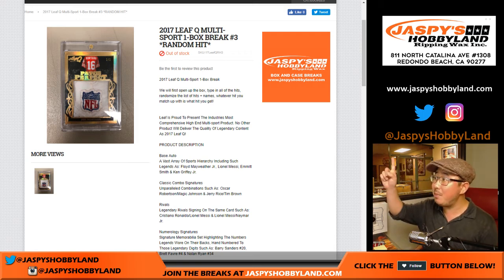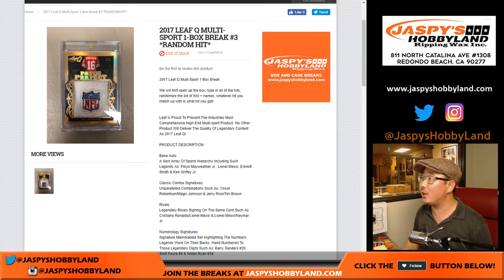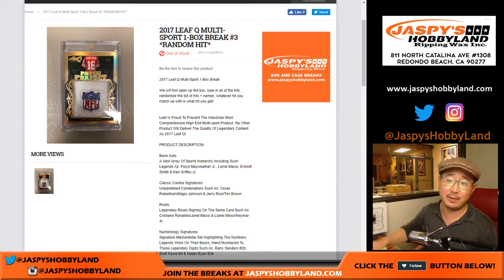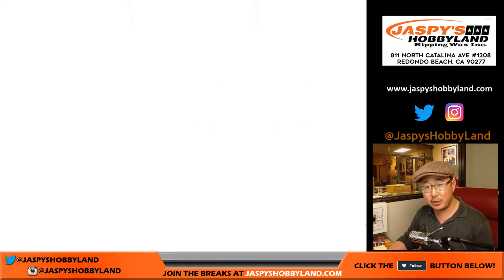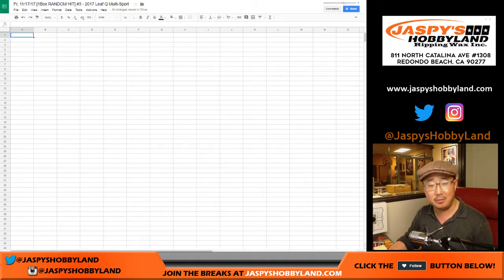Good evening everyone, another one box break of Leaf Q. This is a random hit break number three from jazpiecehobbyland.com. Big thanks to these folks right here. We'll open up the box, randomize your names, randomize the hits that I'll type in here, we'll match you up and we'll see what you get. Good luck.